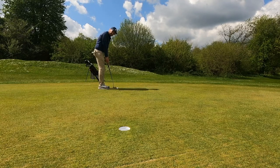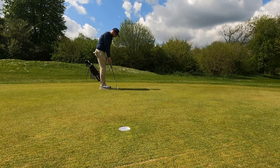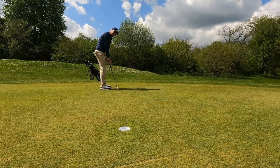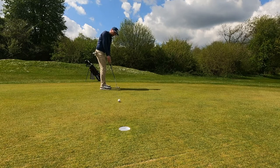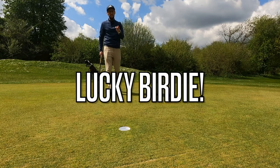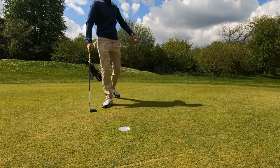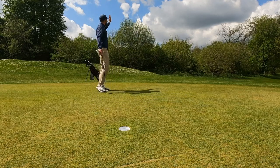It's about eight feet left for the birdie — let's just make sure we get it to the hole. Boom! That's a birdie! Where are those crowds?